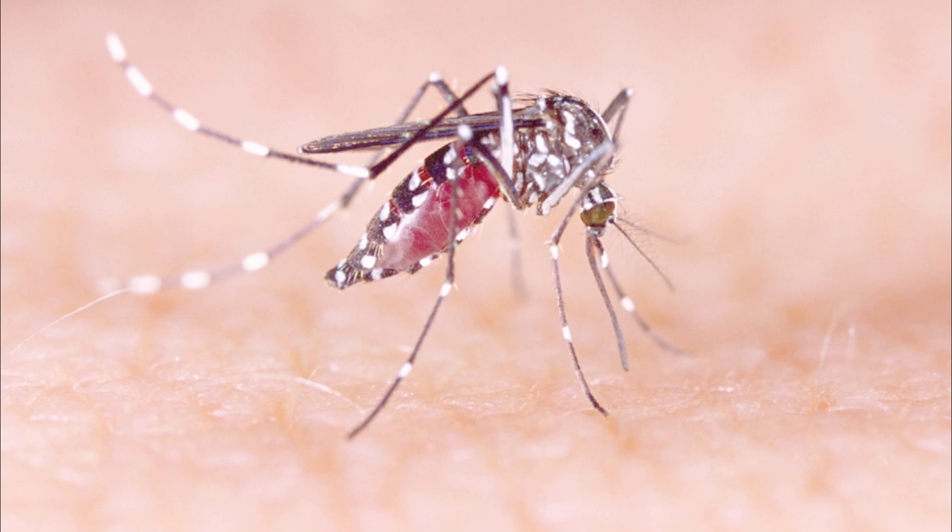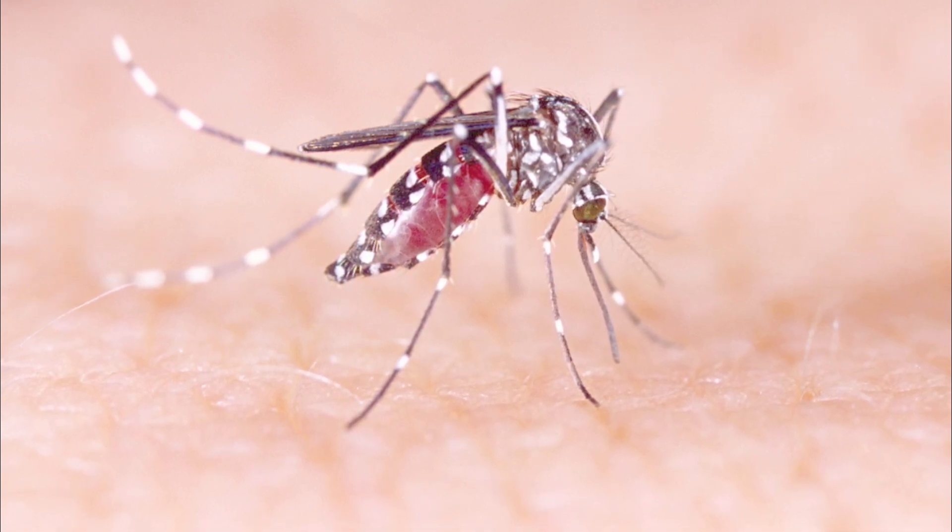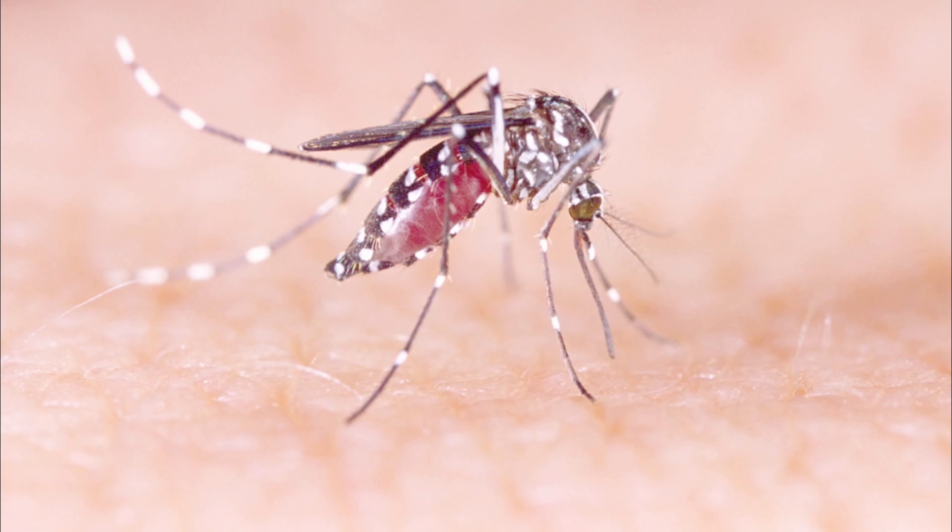So what is dengue? Dengue is a flavivirus that's spread by infected Aedes and other mosquito species acting as vectors. Vectors transmit the disease from human to human through their bite, sickening their victims while suffering no ill effects themselves — only female mosquitoes bite, by the way. There are several different subtypes called DENV1, DENV2, DENV3, DENV4, etc., which all present with similar symptoms.